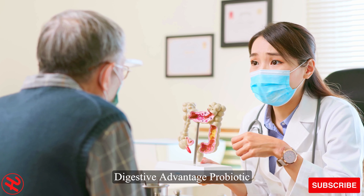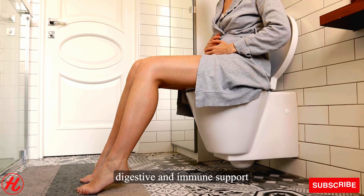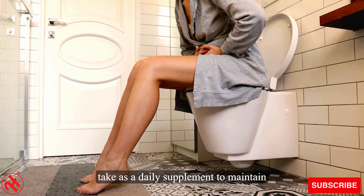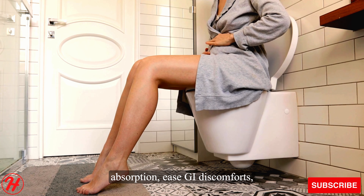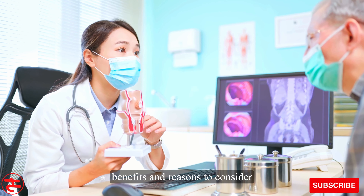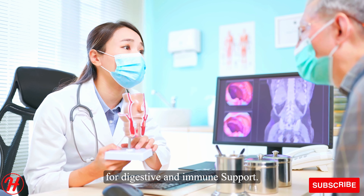Digestive advantage probiotic gummies contain a highly researched BC30 probiotic strain to deliver digestive and immune support benefits with continued use. The gummies are low in sugar and easy to take as a daily supplement to maintain healthy gut flora, improve nutrient absorption, ease GI discomforts, and support overall well-being. There you have it — the key benefits and reasons to consider adding digestive advantage probiotic gummies to your routine for digestive and immune support.